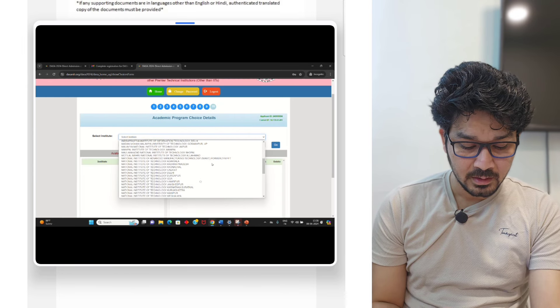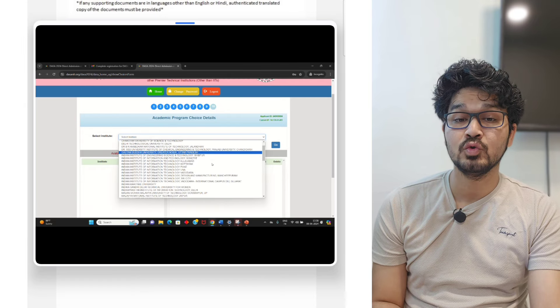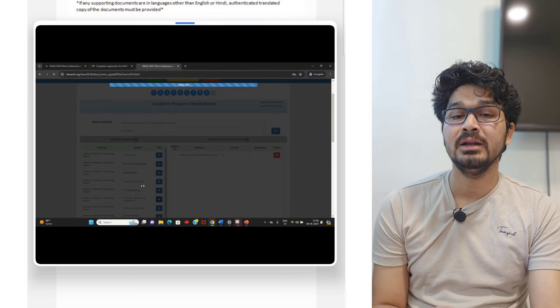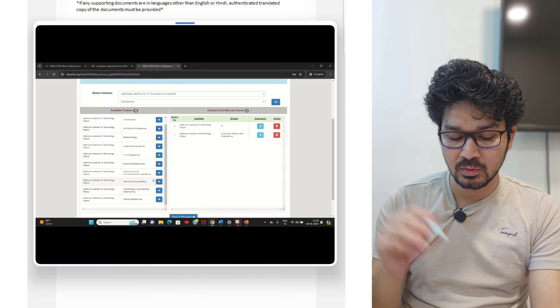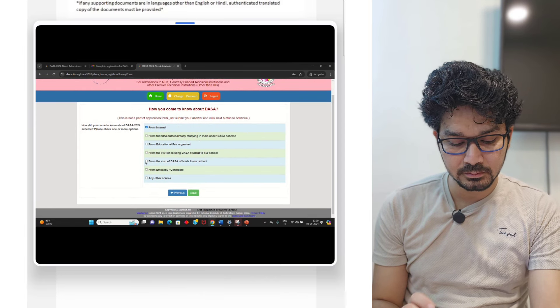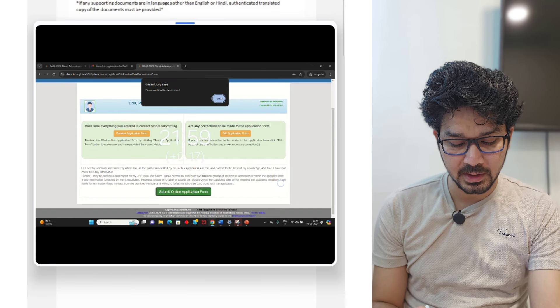Now we come to the ninth stage: academic program choice filling. This choice filling you can do as per your rank and as per your requirement. As I was telling earlier in the videos, at the left you will be getting the available choices, and at the right, whatever you put will be showing. Then you close, save, and you can take the print.